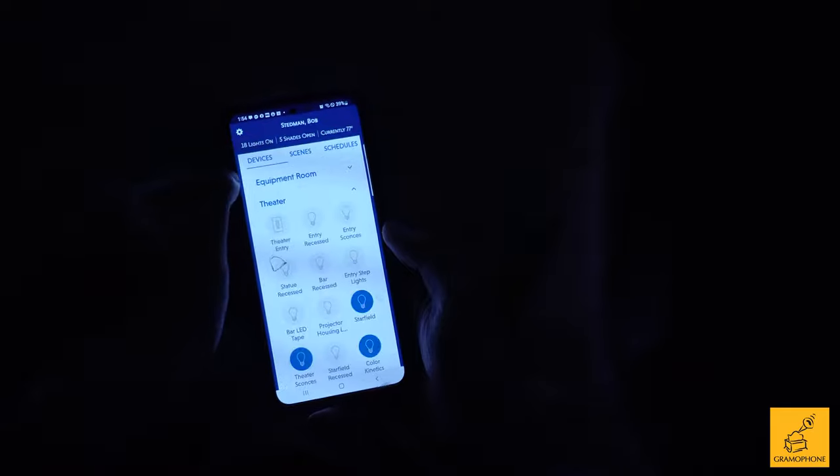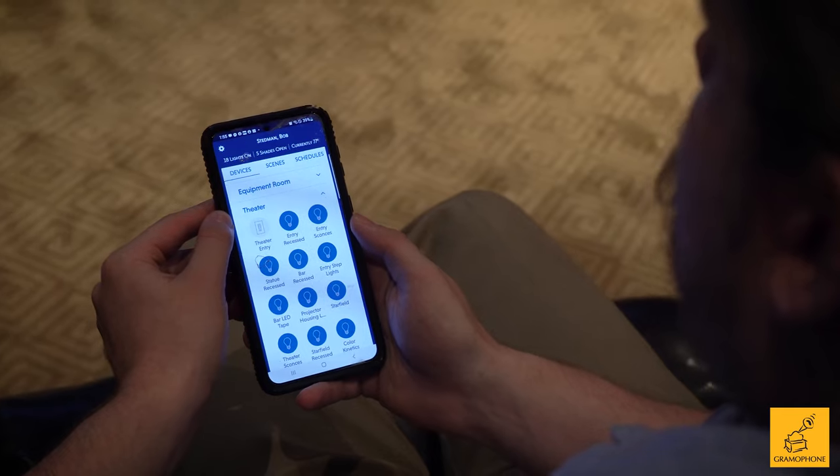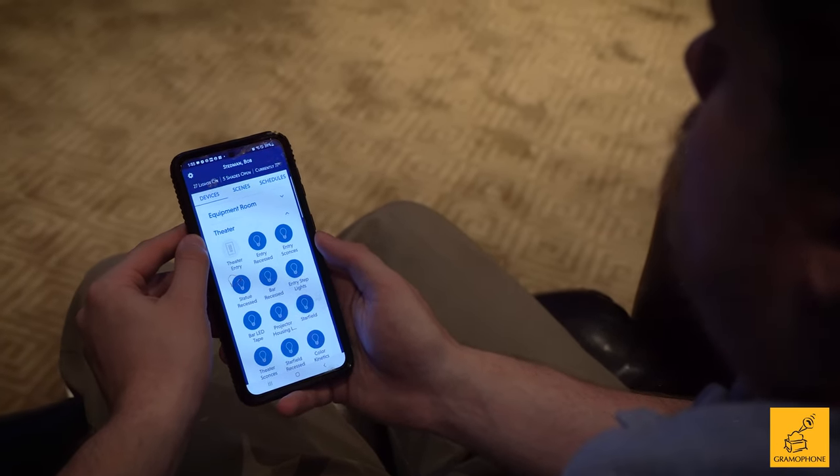Here's the cool part: you can program scenes so that certain lights do what you want when you want them to. So for watching a movie, I go to scenes, I hit that, and I get exactly what I want for watching a movie at just one single tap. Then I can come right back over and turn everything back on. You can program controls to change the dim level, the color, how you want to do certain accents — anything. And that's why we are huge advocates for Lutron systems at Gramophone because it's so customizable, the highest quality, and downright convenient and easy for our customers to use.